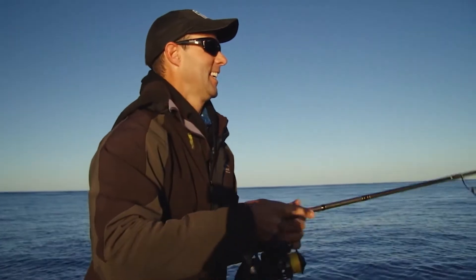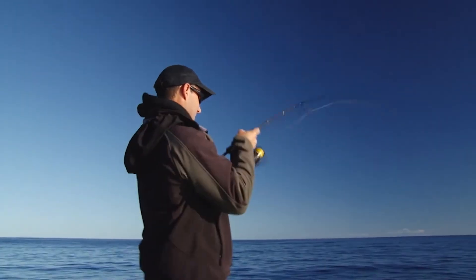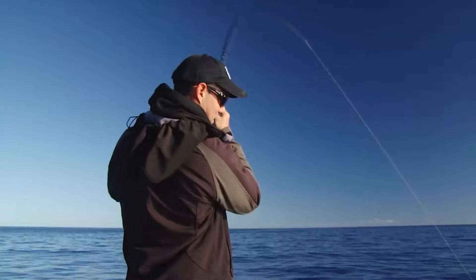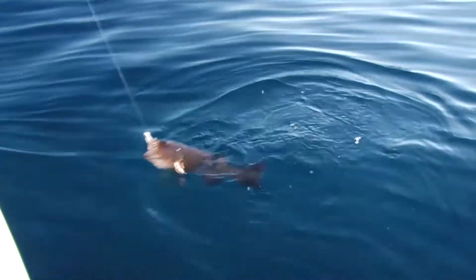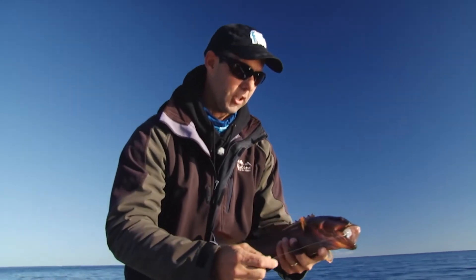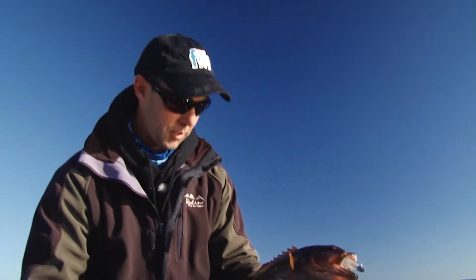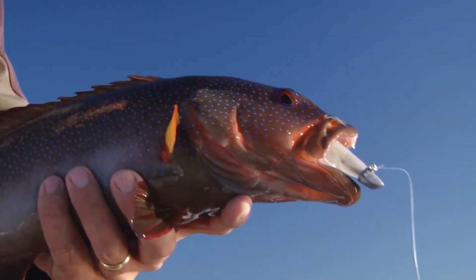First cast of the day — wow, what have we got here? Spectacular fish. You can see that their diet is primarily crustaceans and bait fish that are going to drift across and find their way into the reef. This guy makes his living just sitting somewhere tight and waiting for that food to come to him. At the moment, that soft plastic — little five inch number, bait fish profile — is exactly what he wants.